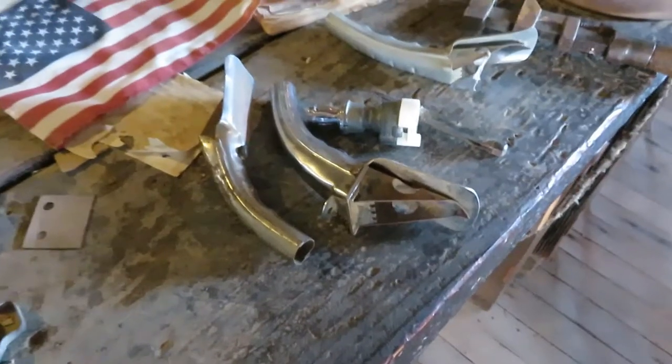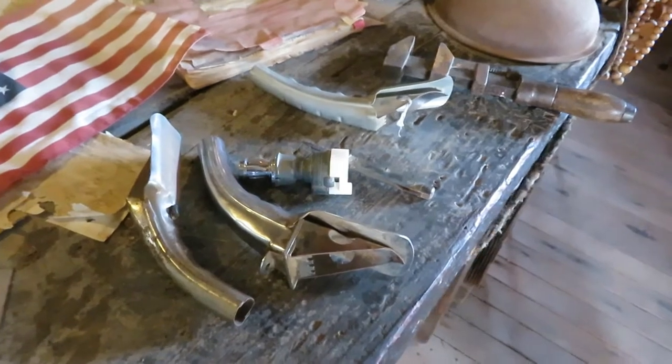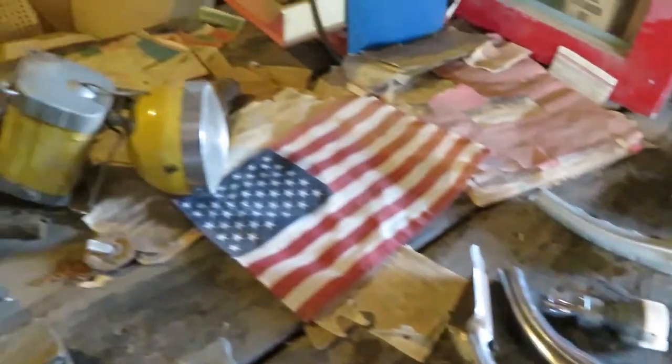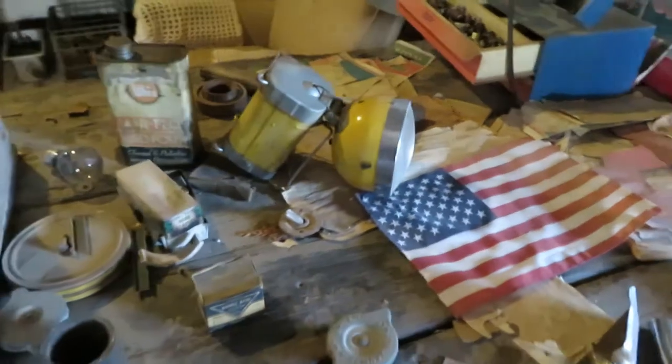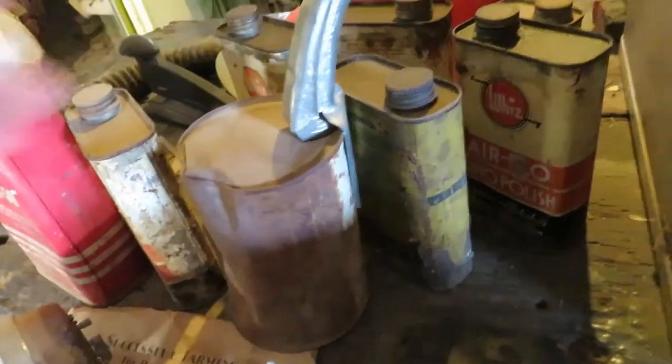Bunch of really old Zippo lighters — that is really cool. Bunch of little pistols and Zippo lighters, all kinds of things. A lot of you won't know what this is but that is an old oil fill spout — oil would come in a little metal can and you would smash that through the top and pour out your oil. That is a really old flashlight right there, rocking the American flag. There's the old metal can with a little spout stuck inside of it.